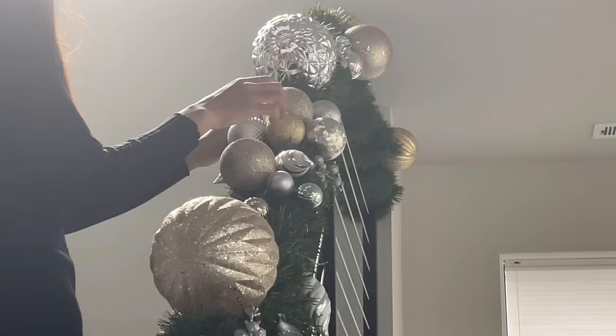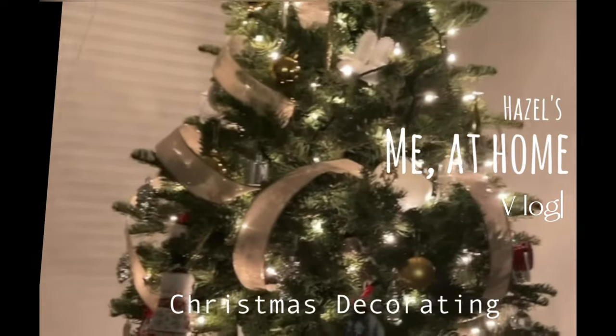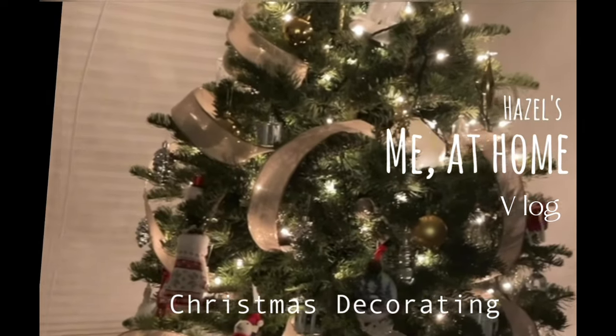It's December, officially winter. Christmas is just around the corner. I'm decorating my house for Christmas. Are you ready for Christmas?